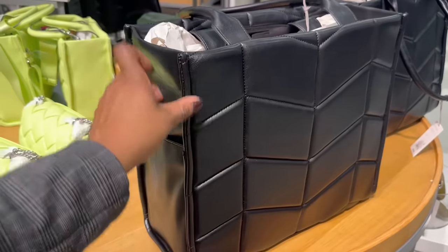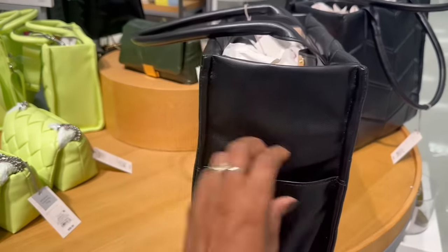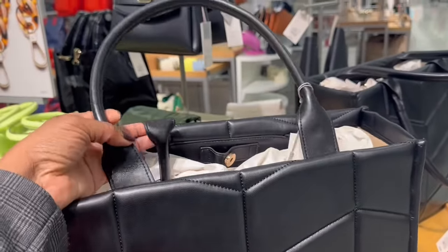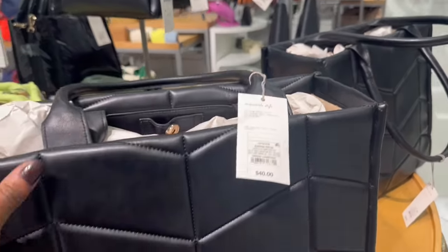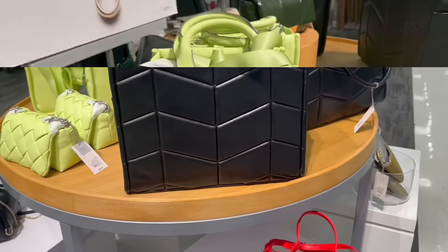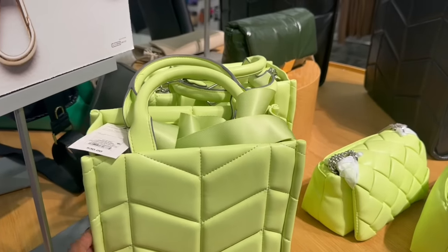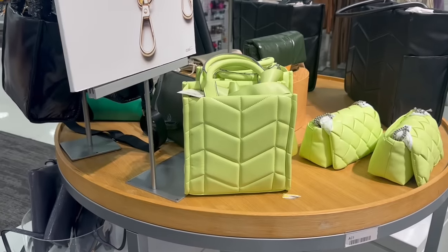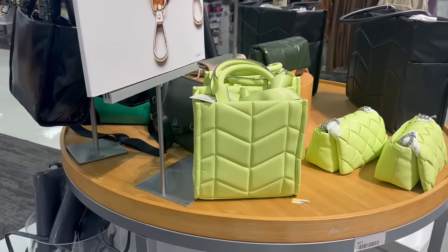This doesn't have anything to do with Christmas, but I'm feeling this bag. It's like a good work bag right here. The straps are nice and thick. $40 on that. That is pretty. That same print over here in lime green — this is $30, the smaller one. So I was like, wait a minute, let me stop and look.